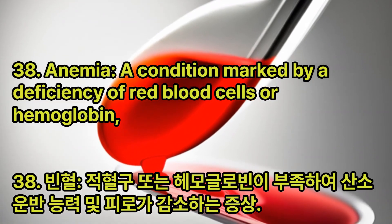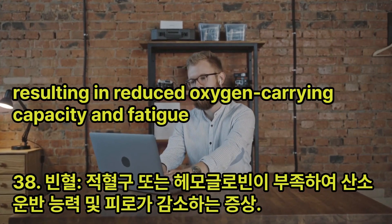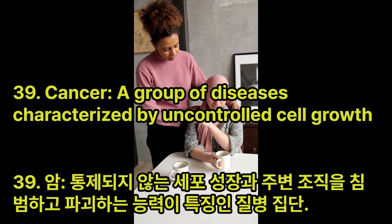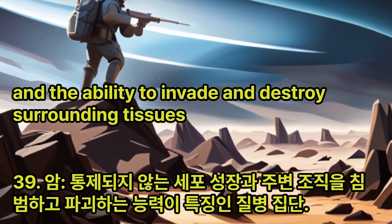Anemia: A condition marked by a deficiency of red blood cells or hemoglobin, resulting in reduced oxygen-carrying capacity and fatigue. Cancer: A group of diseases characterized by uncontrolled cell growth and the ability to invade and destroy surrounding tissues.